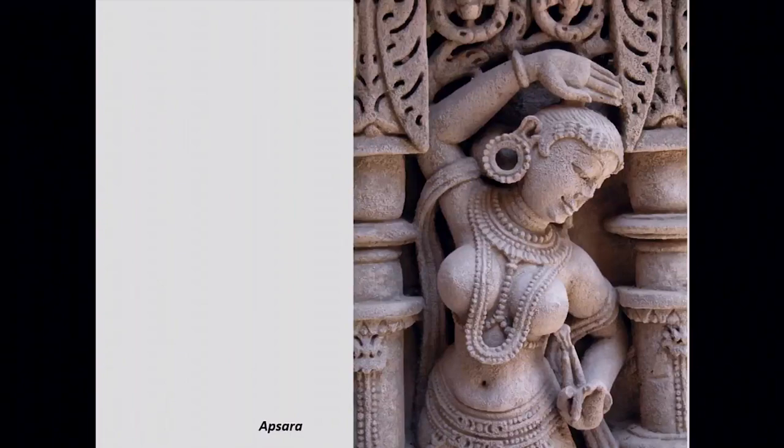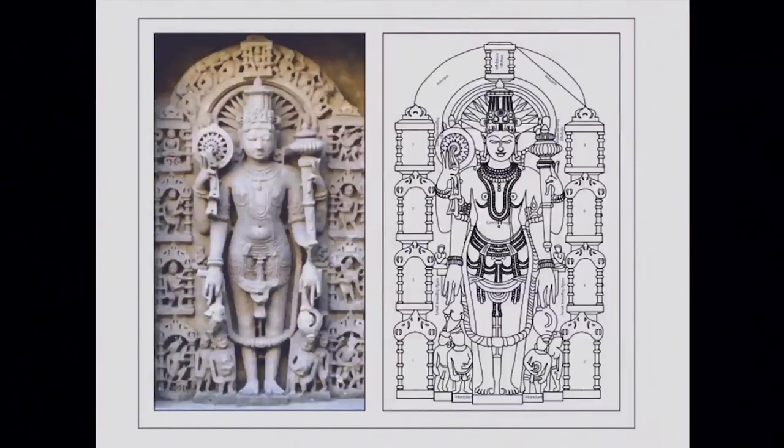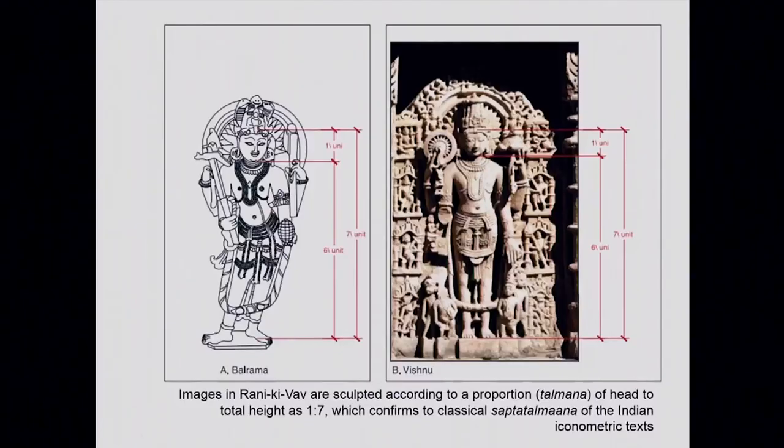This is a close-up of another naika or apsara. Lord Vishnu is considered to have four attributes: Shankha, Chakra, Gada, and Padma — conch, discus, mace, and lotus. Based on permutation and combination of which attribute Lord Vishnu holds in which hand, there are 24 forms. Not all 24 forms are depicted, but 15 out of these 24 forms are depicted in this stepwell. Interestingly, there is a set iconometric proportion to depict this sculpture: if the head is one unit then the rest of the body is seven units — this iconometry is called Sapta Talamana.